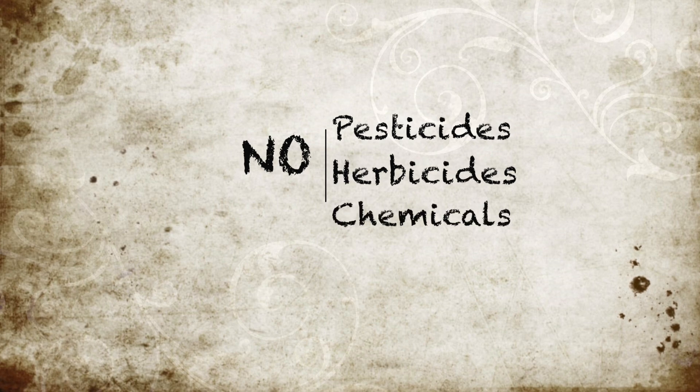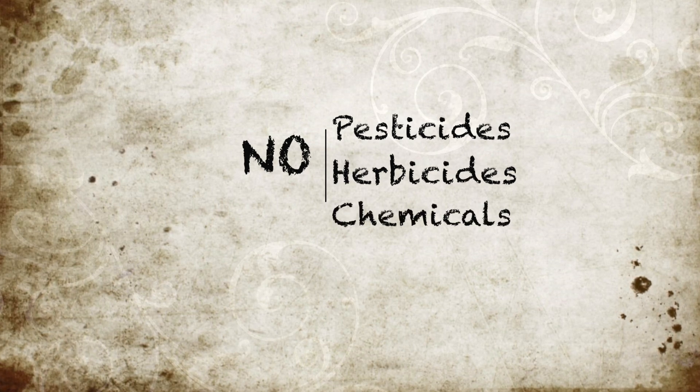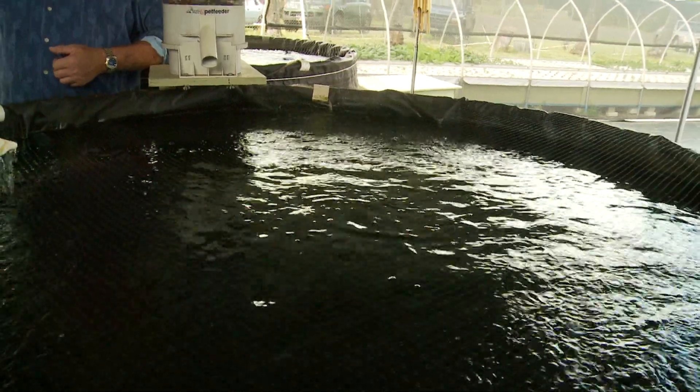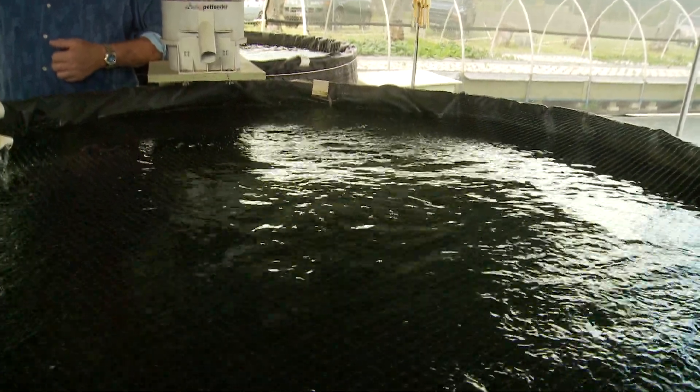Everything we do is completely natural and chemical-free. We don't use any pesticides in our systems because it will harm the fish. I've designed my system so that the water system is off the grid — we don't depend on city or county water. We use rainwater catchment.